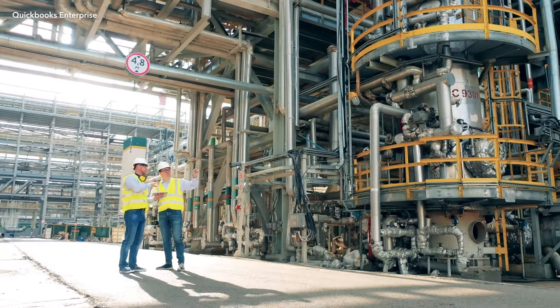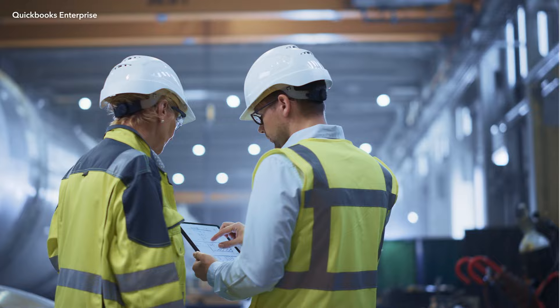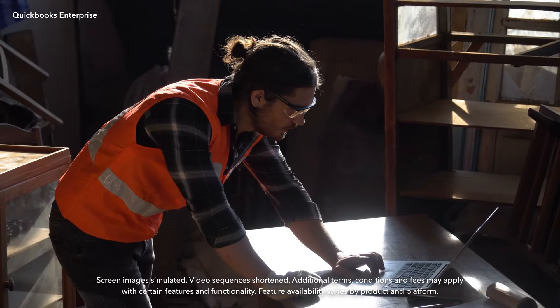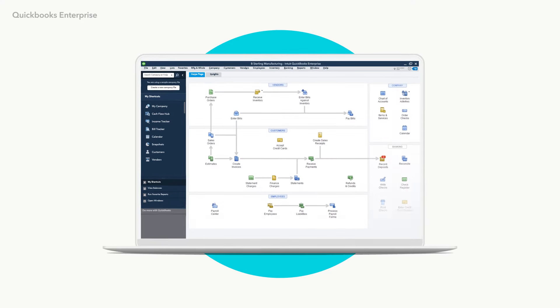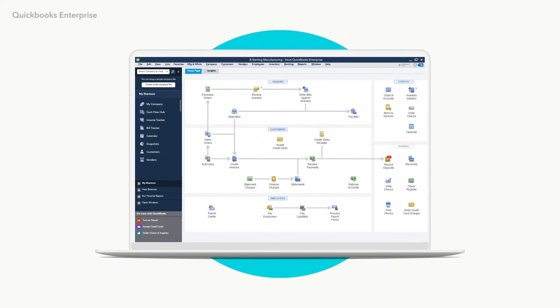When you run multiple companies, your financial success depends on maintaining visibility, efficiency, and control across them. But using manual management tools can be complex, confusing, and costly. With QuickBooks Enterprise, you get one flexible platform that simplifies multi-company operations and helps you improve your bottom line.